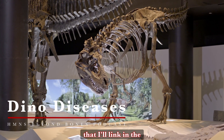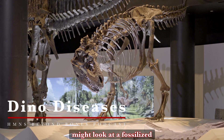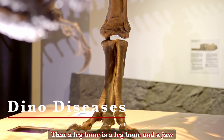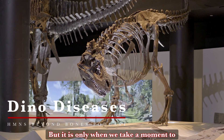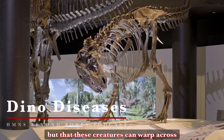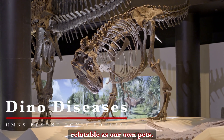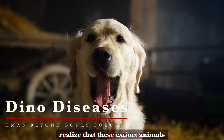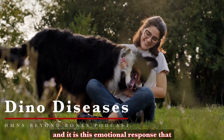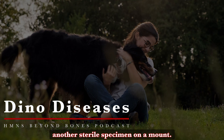In a recent video on our YouTube channel that I'll link in the podcast description, we said that all too often, most of us might look at a fossilized dinosaur skeleton and think they all look pretty similar after a while — that a leg bone is a leg bone and a jaw is a jaw. But it is only when we take a moment to look closer that not only can our minds be blown, but that these creatures can warp across millions of years to become as real and relatable as our own pets. It is only then that most of us can realize that these extinct animals suffered from ailments and disease just like modern ones, and it is this emotional response that makes them all the more real and not just another sterile specimen on a mount.